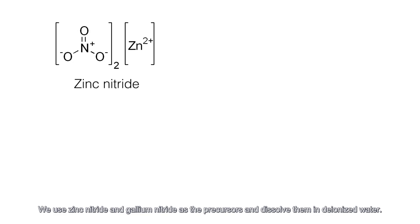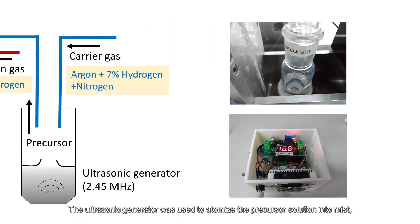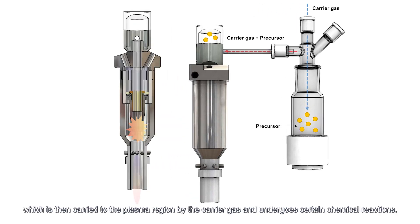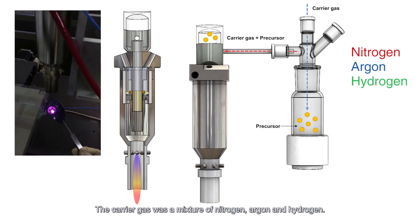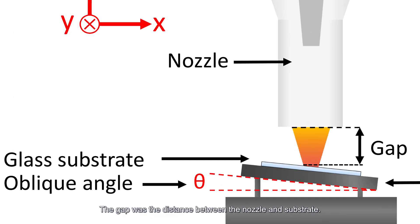We used zinc nitrate and gallium nitrate as the precursors and dissolved them in deionized water. The ultrasonic generator was used to atomize the precursor solution into mist, which was then carried to the plasma region by the carrier gas and underwent certain chemical reactions. The carrier gas was a mixture of nitrogen, argon, and hydrogen. The gap was the distance between the nozzle and the substrate.